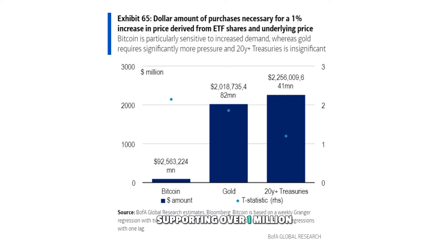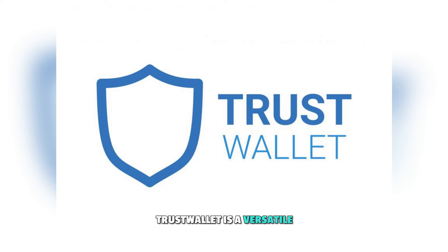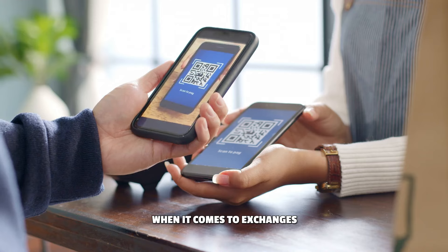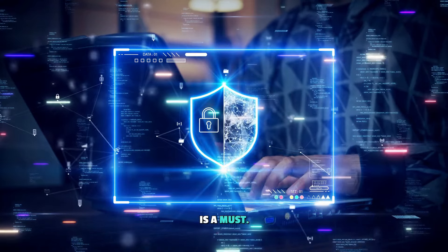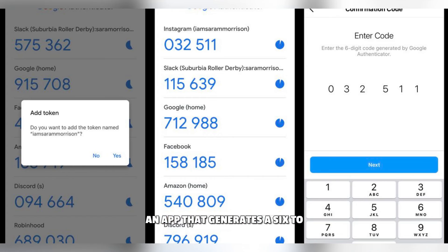Supporting over 1 million crypto assets, including popular ones and NFT-based assets, TrustWallet is a versatile storage solution. Now, let's talk about a critical aspect of crypto security. When it comes to exchanges and wallets, doubling down on security is a must. We highly recommend using an authenticator app like Google Authenticator, an app that generates a 6- to 8-digit code every 30 seconds.